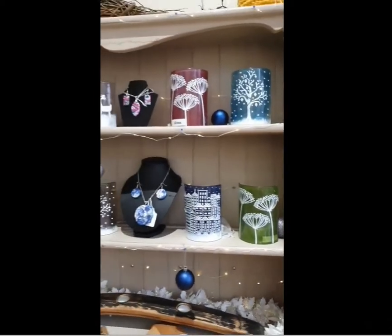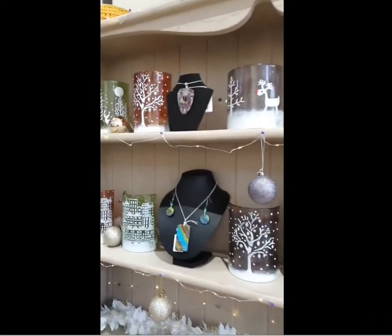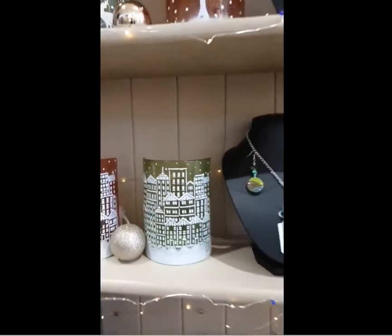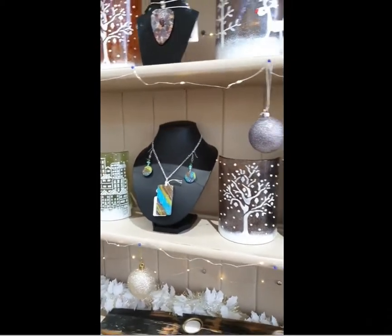We have some Barkley glass — some nice pieces there, I love the townscapes. And we've got some gorgeous jewellery in from Lowly Ruth Designs.